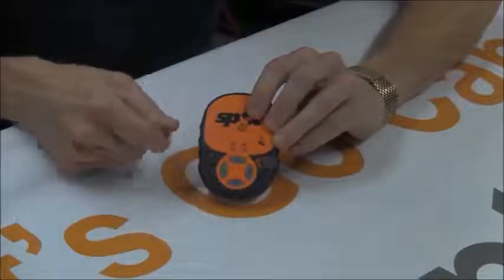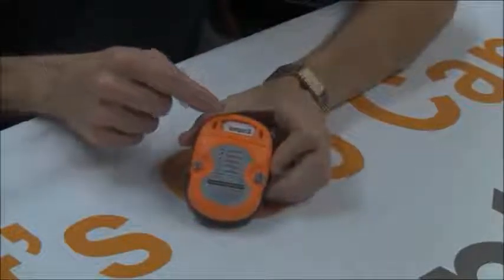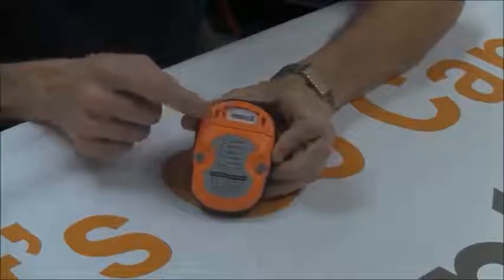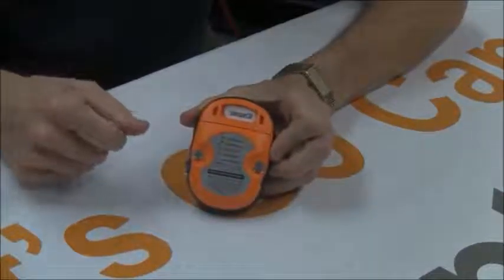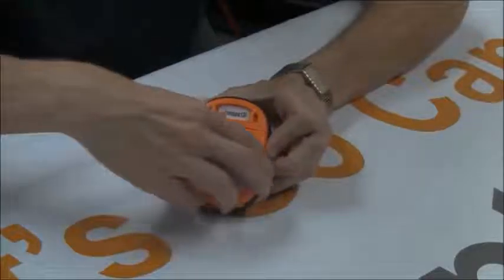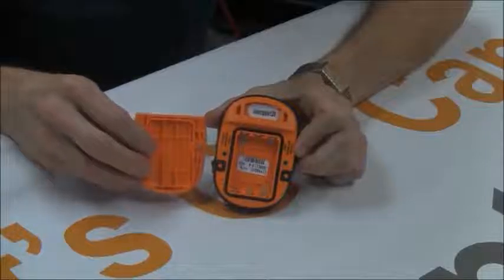So ultimately you have three different messages that you can send out with this. On the back of the unit it says Lower Gear followed by a number — that'll be your login based on the one we send you. And this is where the batteries go.